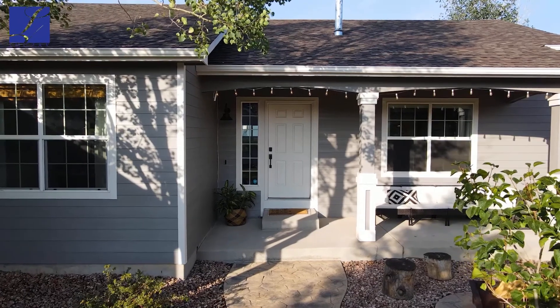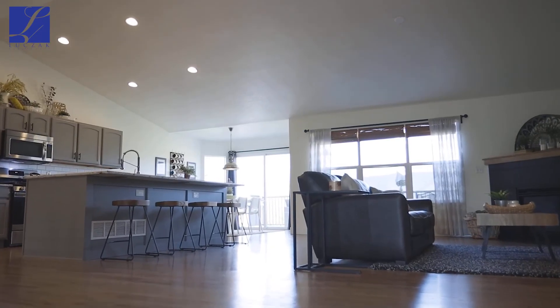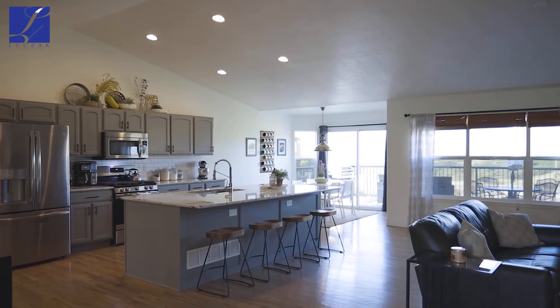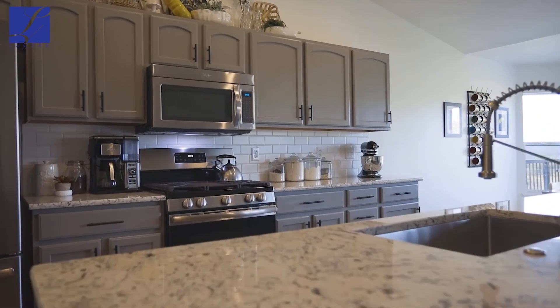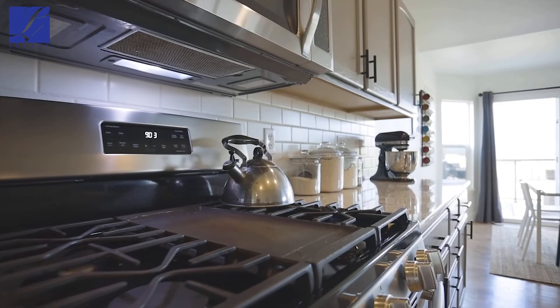This is an absolute diamond, a total gem. Wait till you see inside and see the finishes — you'll know exactly what I'm talking about. You enter right from the front door into the heart of the home. You've got the kitchen where I'm standing now — a nine-foot center island with beautiful granite countertops with rounded edges, updated kitchen cabinets, and all stainless steel appliances including a gas range and a high-end fridge that stay with the home.